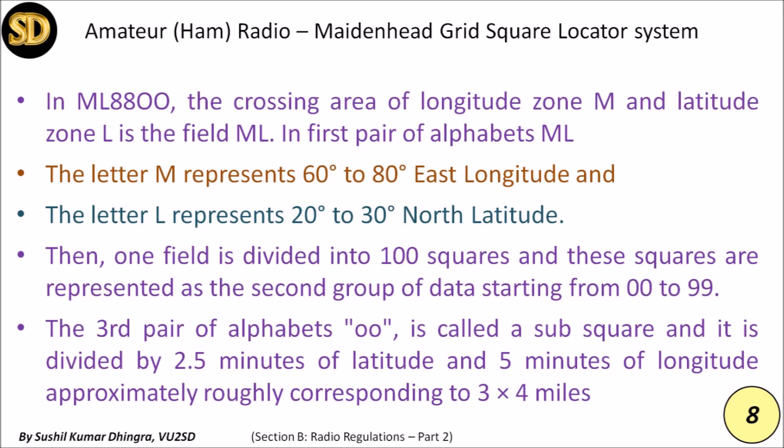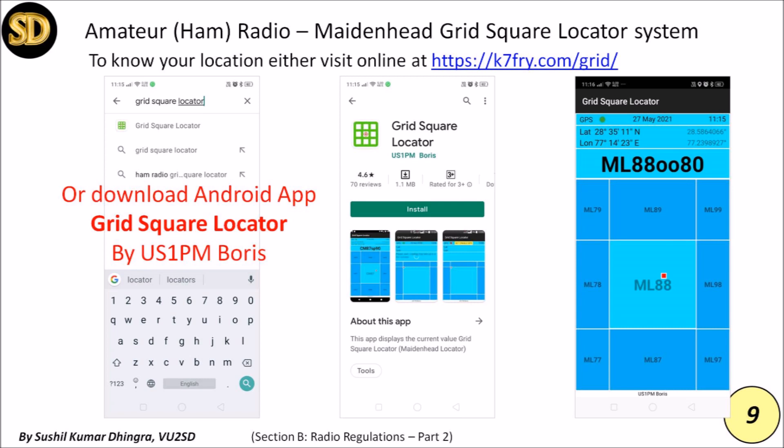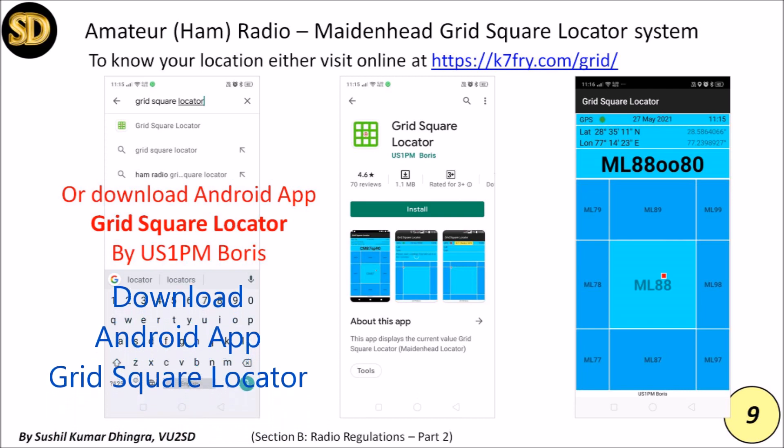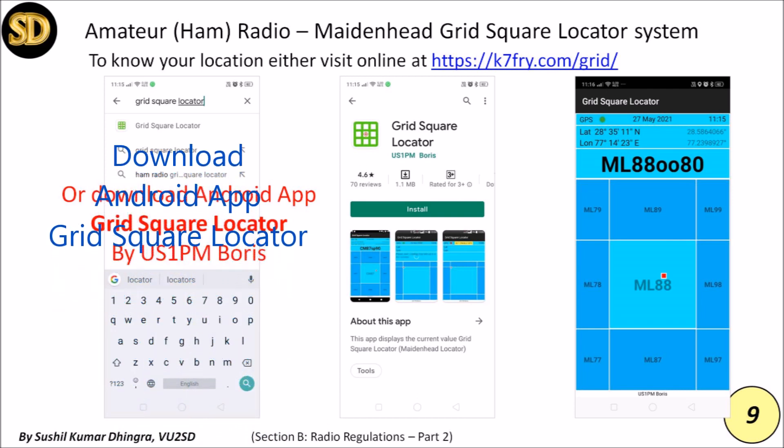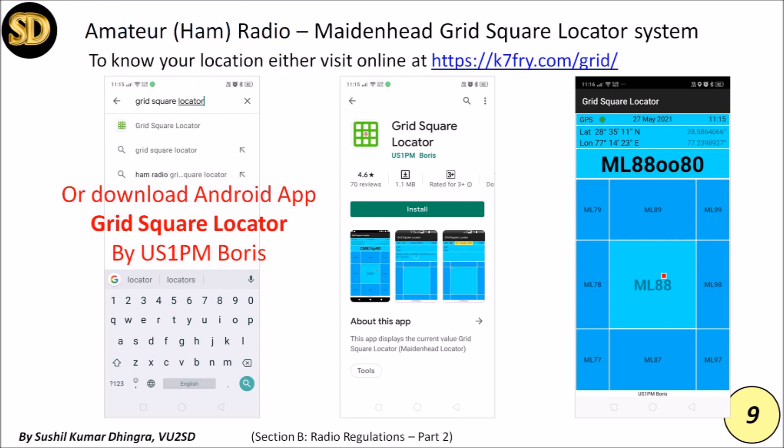The third pair of alphabets is called a sub-square, divided by 2.5 minutes of latitude and 5 minutes of longitude, roughly corresponding to a 3 by 4 mile area. To find your grid location, either download a grid locator app on your Android mobile or visit the website k7fry.com/grid. More details are available on Wikipedia, the ARRL website, or by searching online.